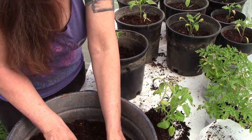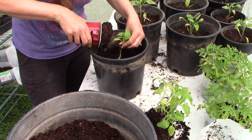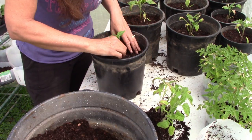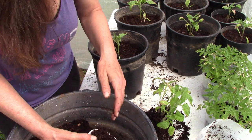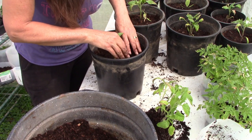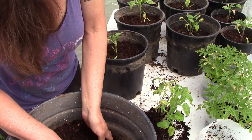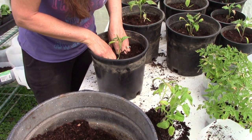Next year I'll definitely be doing this a lot earlier than I did this year. In the gallon jugs, for the hardier plants, you can start seeding in winter and just put them outside and they're going to come up when the conditions are right for them. I definitely plan on doing that next year with the hardier seeds. But also the tomato seeds — I want to get going a lot sooner. I think it was March, or maybe early April.